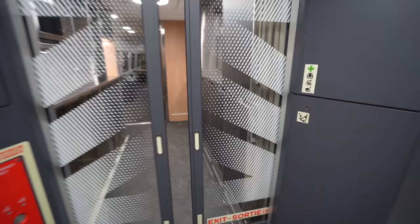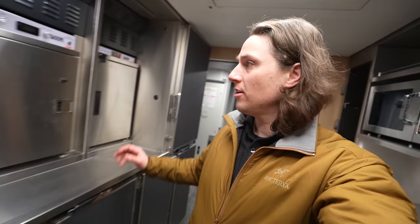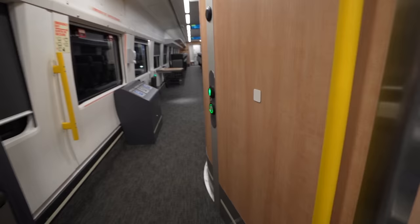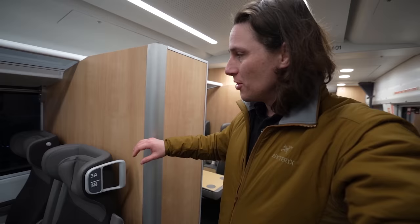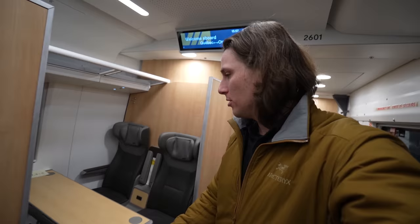Walking in, there's a little galley — everything's new, it's great. Of course there's a bathroom, and on your right is what they're calling a privacy pod. It has a divider so it's a quiet space for you to get work done as a group without disrupting the rest of the business class car.